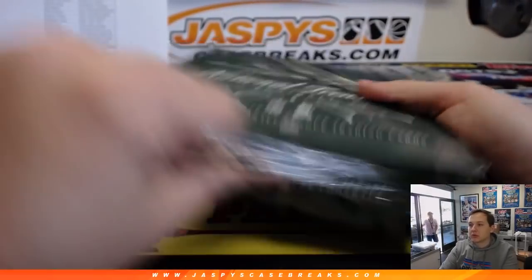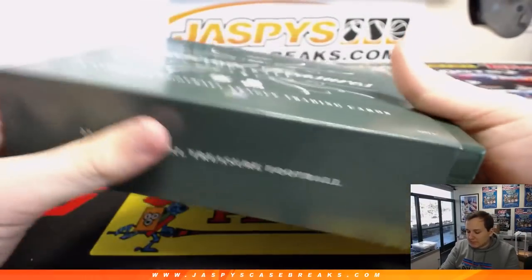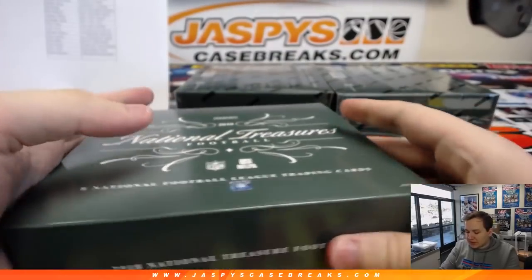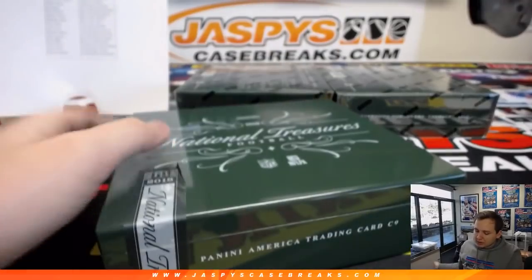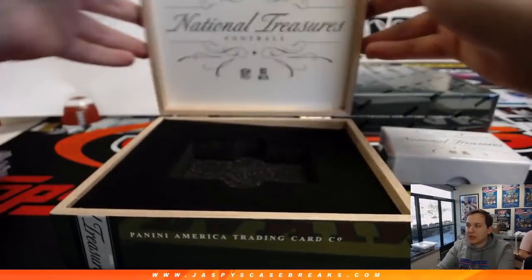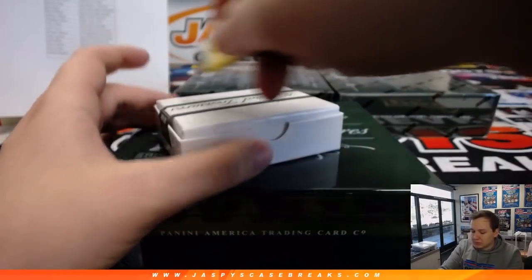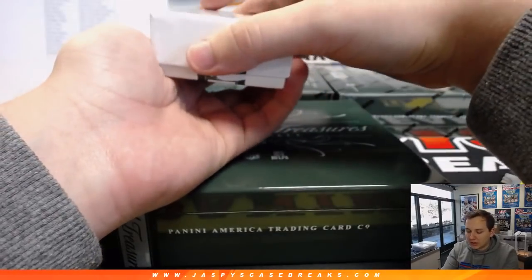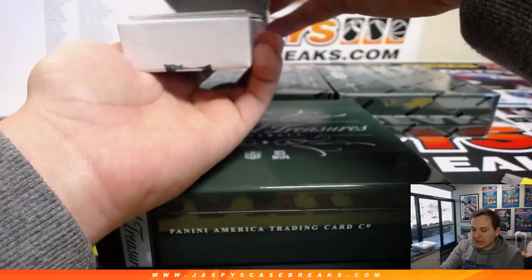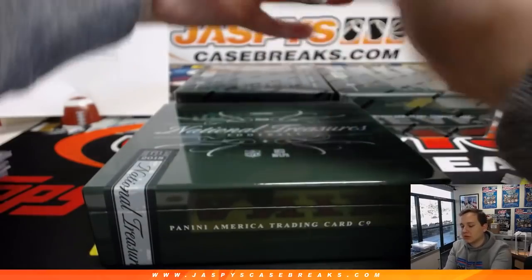Box number two. If you read the description you can see all the info — the spot randomizer takes all 25 names who bought in and randomizes them. The top name gets the Cleveland Browns in a four box case break, and spots two through 25 get $5 in break credit. So it's kind of a high risk, high reward type thing. If you're looking for a case break, you can pick your team in a full case of National Treasures — we have a bunch left, random teams, random number blocks, pretty much everything on the site.